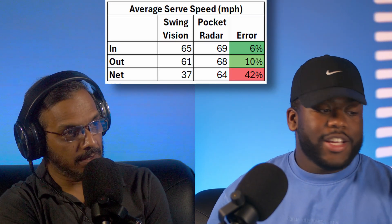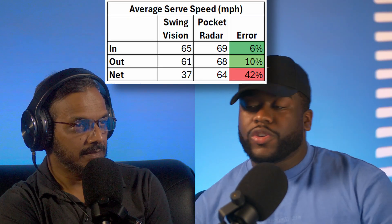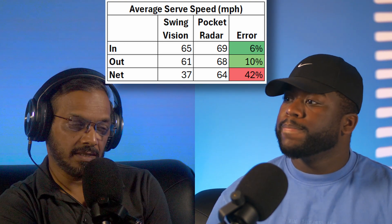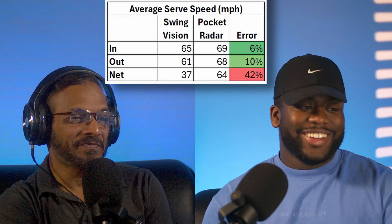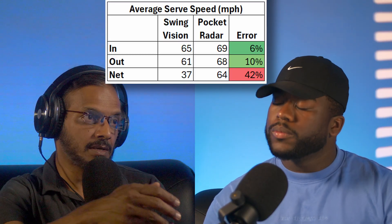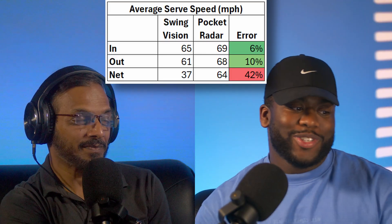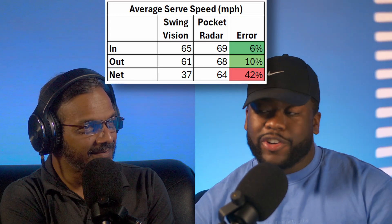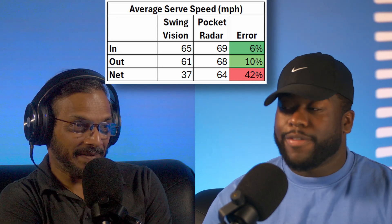And how about the balls that went out? For the balls that went out, pocket radar gave us an average speed of 68 miles per hour, whereas SwingVision showed an average speed of 61 miles per hour, giving us a difference of 10%. That is still significantly less than the claimed 20%. So I can already see where this is going — if the error is significantly reduced for balls that went in and out, meaning balls that crossed the net, the only thing missing is the net. Our net data was staggering: pocket radar showed an average of 64 miles per hour while SwingVision gave an average of only 37 miles per hour — a difference of 42%.